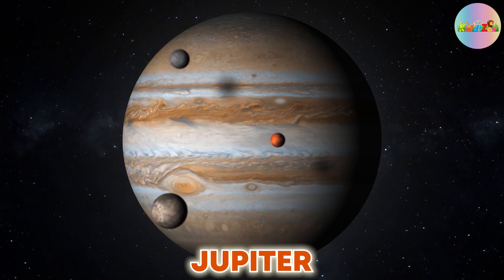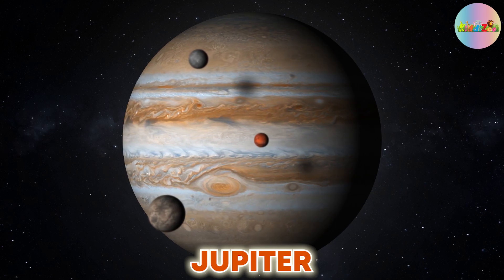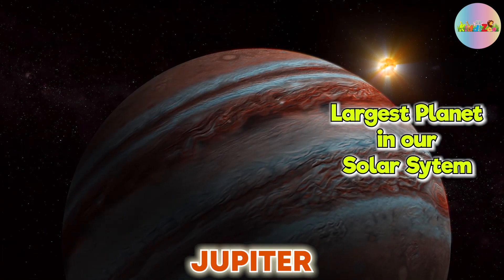Jupiter is the fifth planet from the Sun, and it is also the largest planet in our solar system.